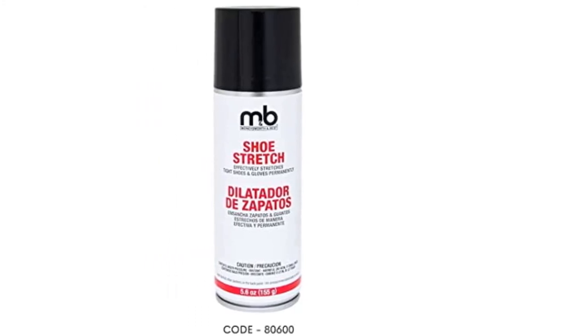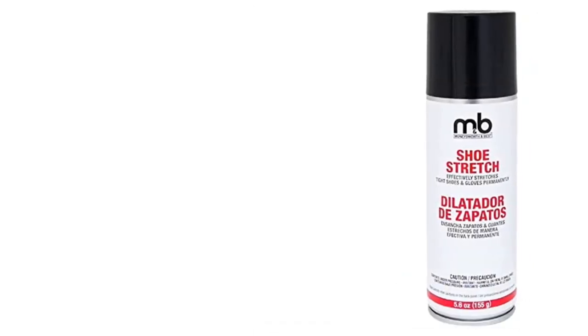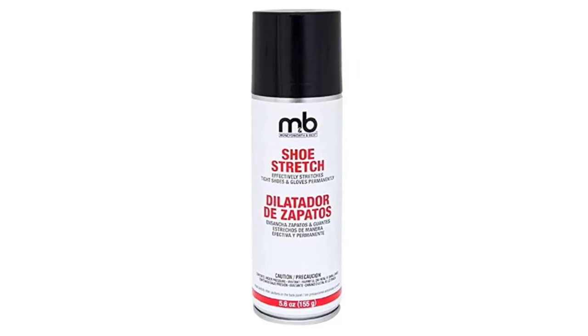The specialized formula is also designed to clean and condition your shoes. Not only will you be getting the most life out of your footwear by stretching them to fit your needs, but they'll stay looking great in the process. Because the bottle is so inexpensive, it's a solid investment in protecting and keeping your shoes clean for a long time to come.